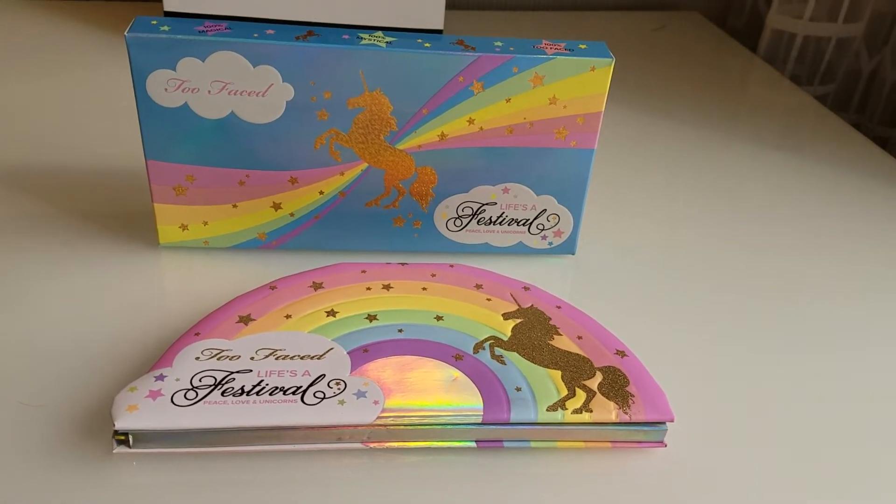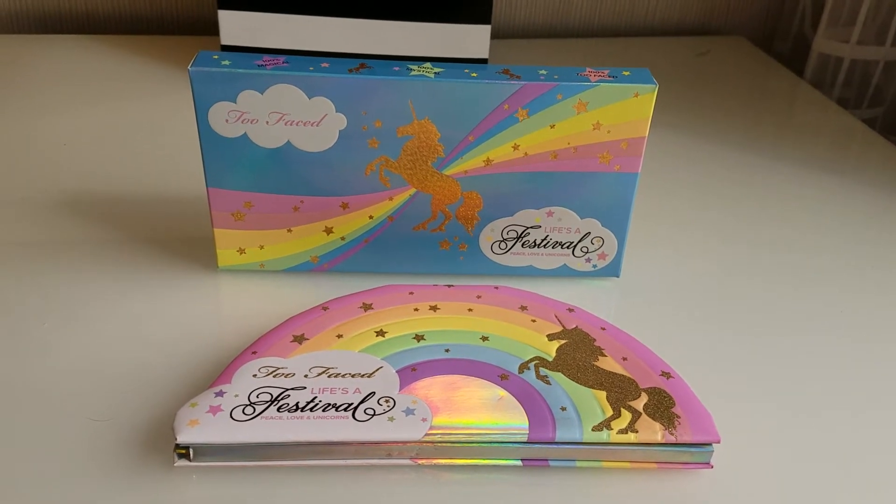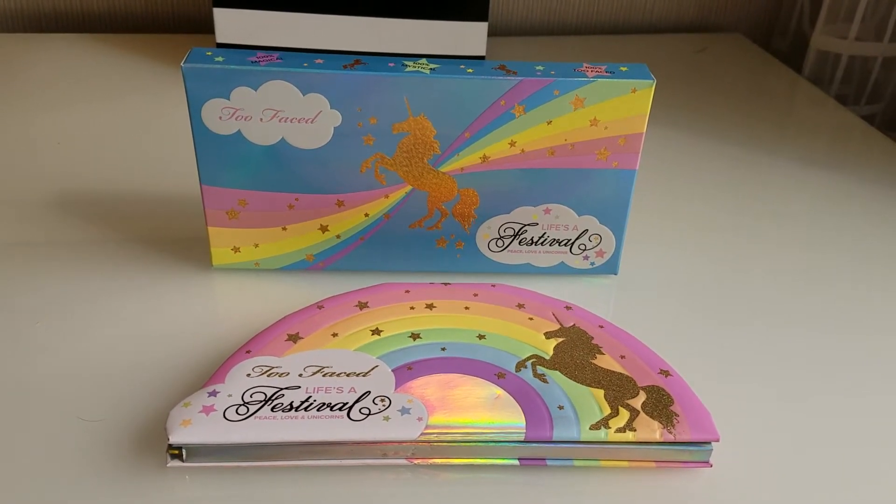Hey everyone! Welcome back to my channel. I am so excited to be here in Las Vegas and share with you guys the Too Faced Life's a Festival palette.